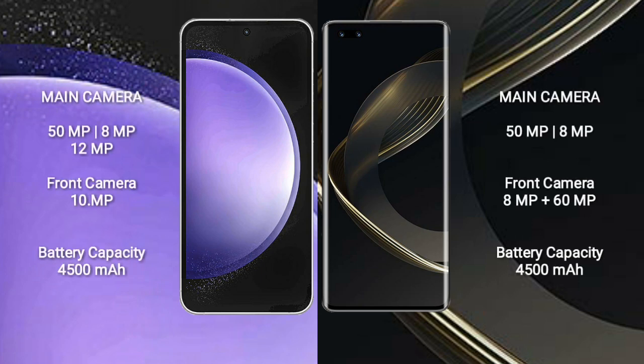The Samsung Galaxy S23 FE features a triple rear camera setup of 50MP plus 8MP plus 12MP, and a 10MP front camera. The Huawei Nova 11 Pro features a dual rear camera setup of 50MP plus 8MP, and a dual front camera of 8MP plus 60MP.